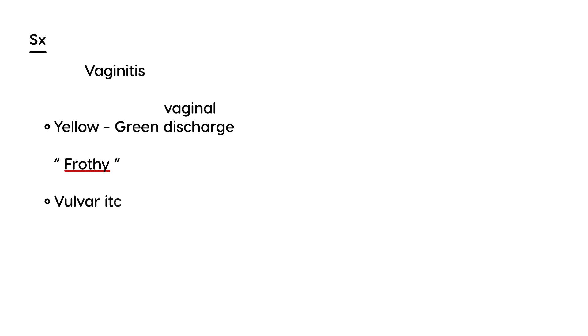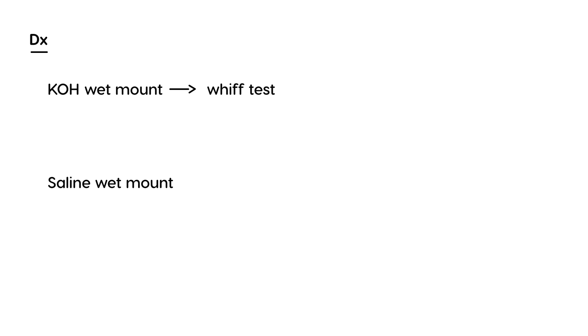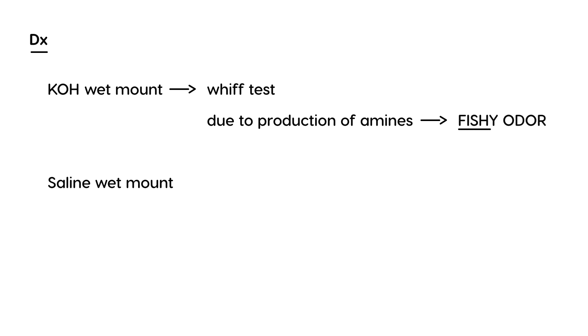Additional symptoms include vulvar itching, pruritus, and burning. To diagnose it, you take vaginal secretions and perform a wet mount — two types: one with KOH and one with saline. The KOH wet mount is done to elicit a characteristic odor, known as the whiff test, because the infection produces amines.